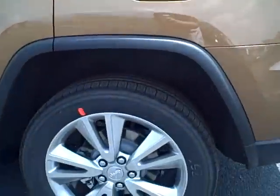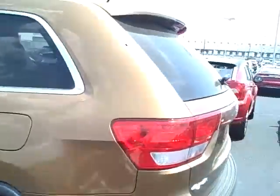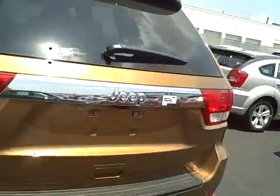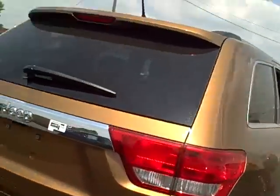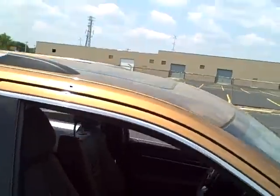This one has special 20-inch aluminum wheels and tires, just for the 70th Anniversary Edition. Along the back here, it's available in the 6 and 8 cylinder. Power sunroof, as you can see on top there.